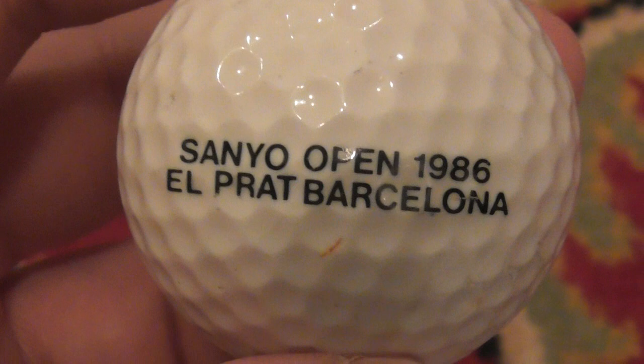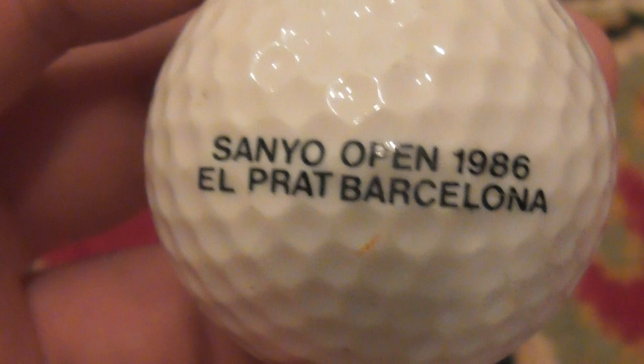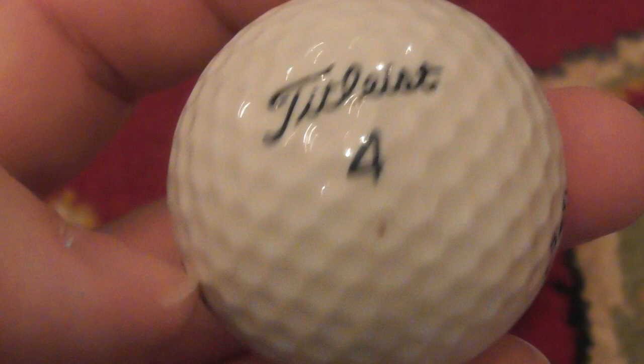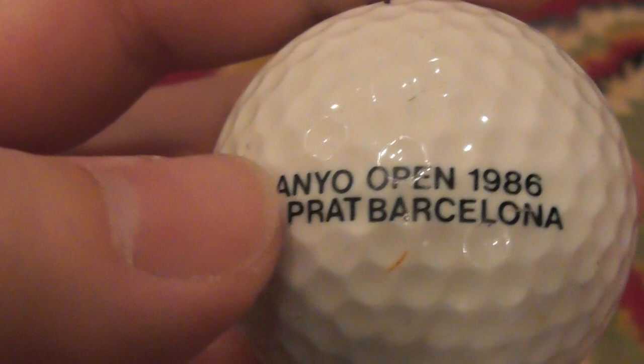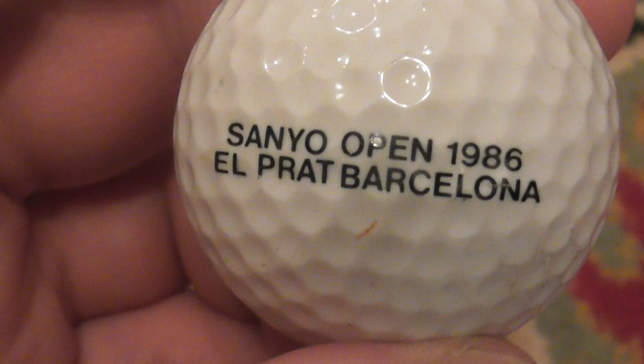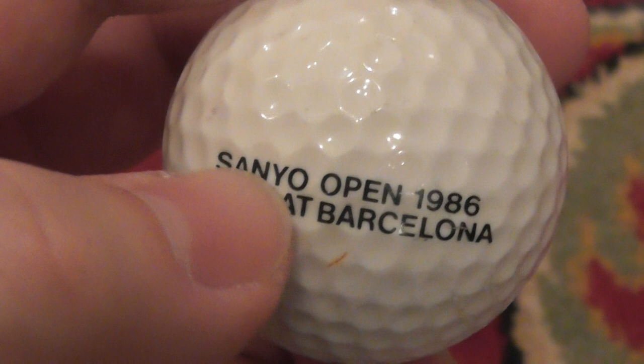Next: Sanio Open 1986, El Prat, Barcelona. That's a good date - let's just check the ball: Titleist S384 PTS 100, so that's a 100 compression ball. That definitely proves I've had it since 1986 - I would have said that was a ball from 86 to about 1990 anyway. So presumably this dates to 1986. Sanio is a Japanese electronics company that used to make stereos and radios and stuff like that. Good condition ball - that is a very nice one.